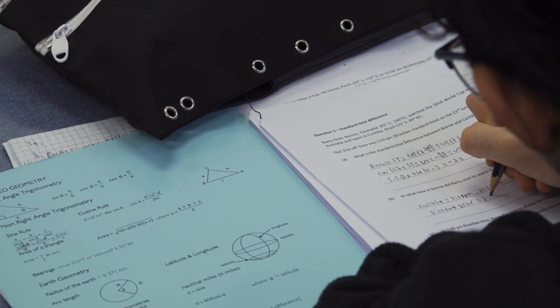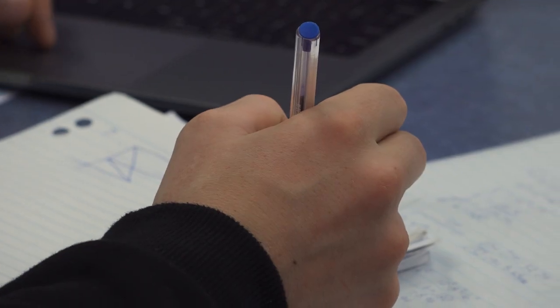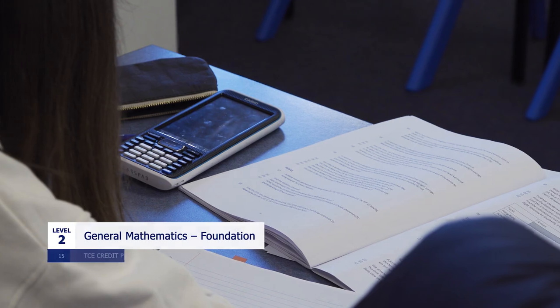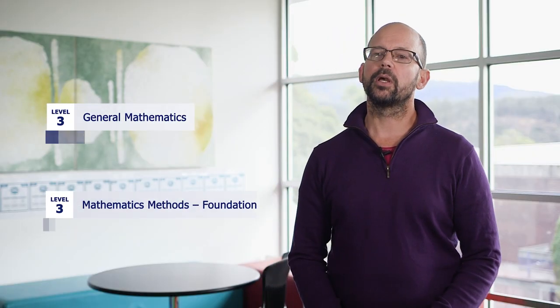One of the best things about college maths is you can do maths at your level. If you've missed some school or struggled with maths in grade 10, we have a level called Workplace Maths which is perfect for that. If you got a C in grade 10 maths, we recommend Level 2 Foundation Maths. If you're interested in a Level 3 maths subject, you need to be getting B's and A's in your grade 10 maths curriculum.